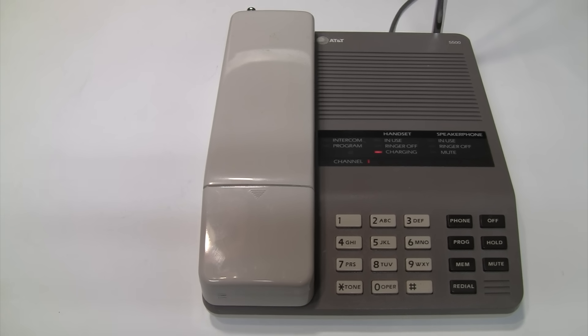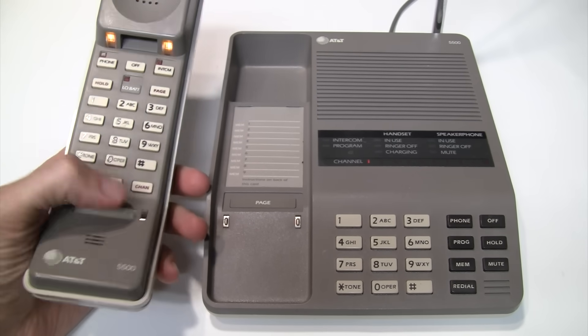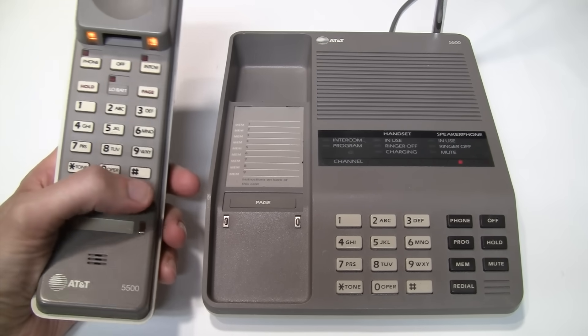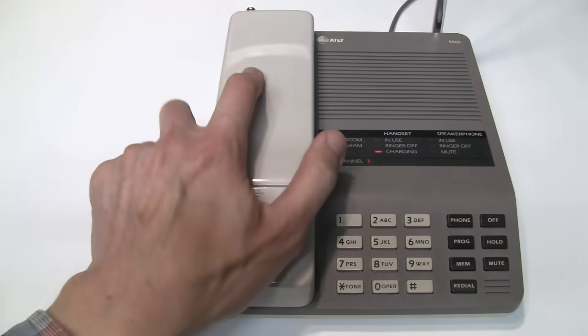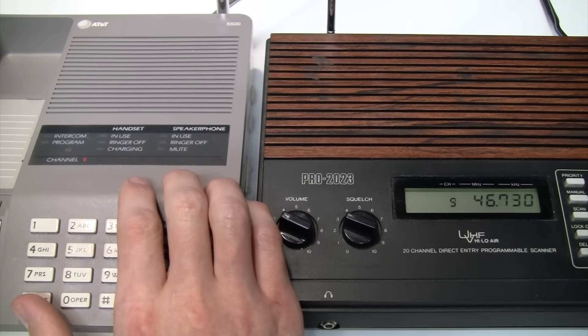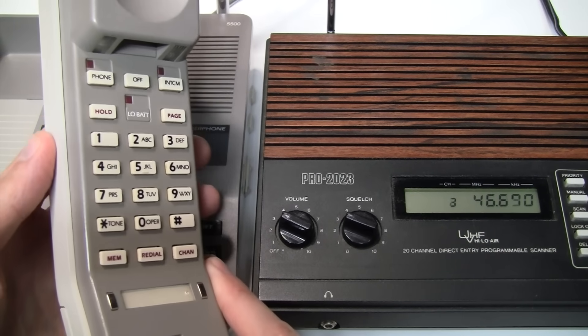These were very popular from the mid-1980s and well into the 1990s. Older ones like this have 10 channels, and later they expanded that to 25 channels in the mid-1990s. They are completely analog, and the base transmits on 46 megahertz, and the handset transmits on 49 megahertz.